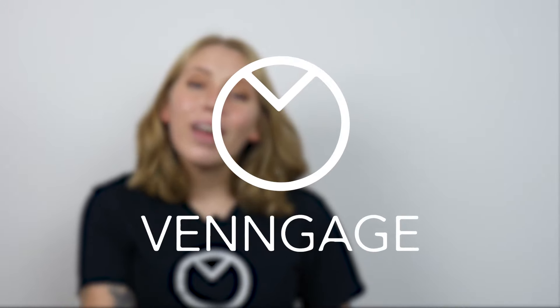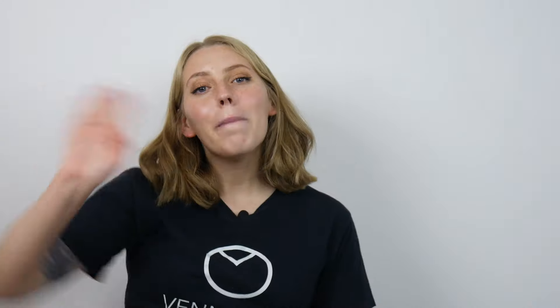And that's it for all of the graphic design trends you need to know about for 2021. Let us know in the comments below which graphic design trend you're most looking forward to using, and don't forget to subscribe to Venngage for more design videos. Bye guys!